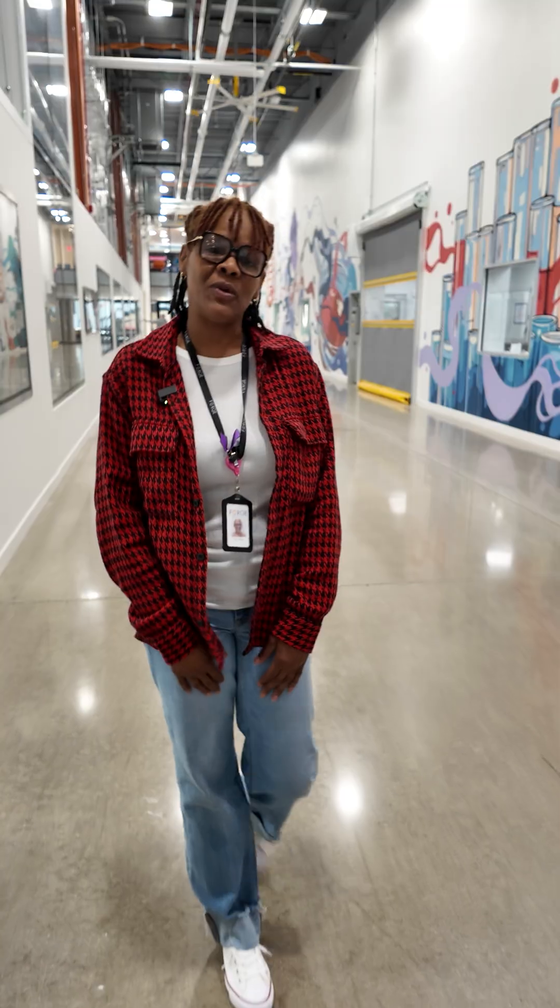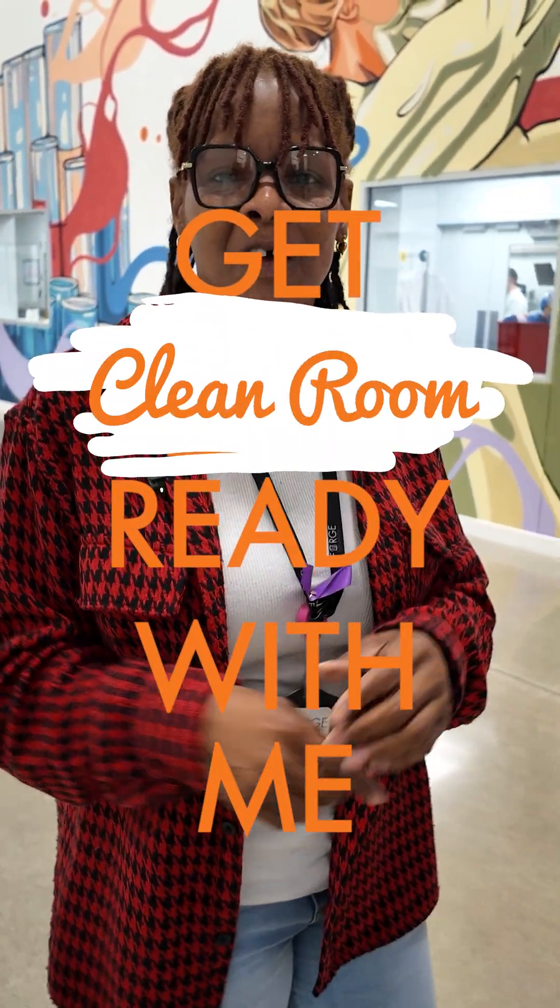Hi, my name is Toy and I'm a GMP Support Technician here at Forge on the GMP Manufacturing Support Team. Come get clean room ready with me for our product changeover for our next run.